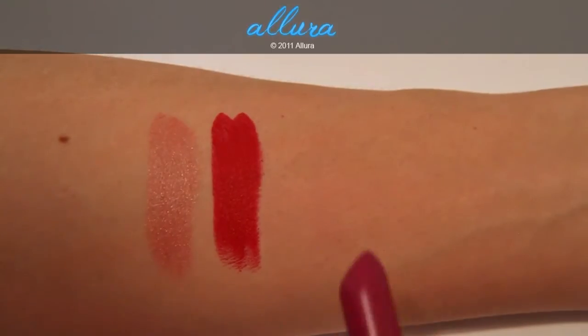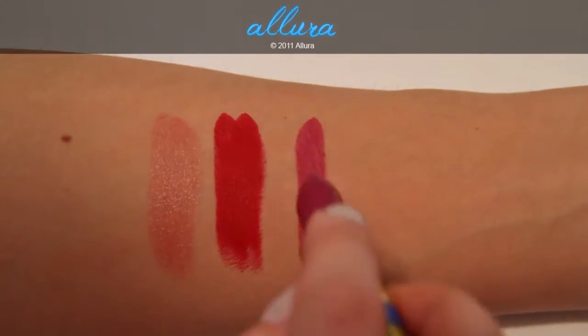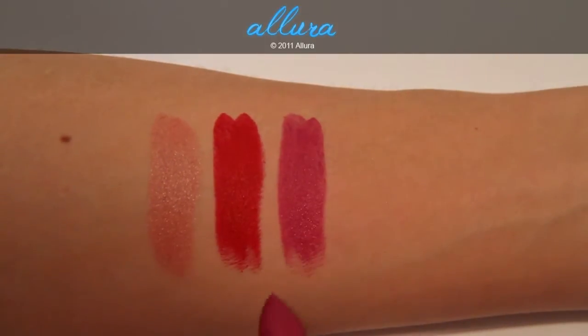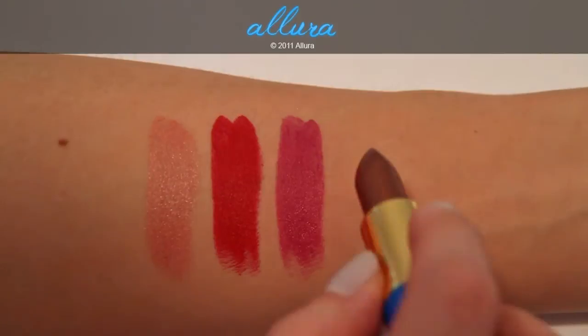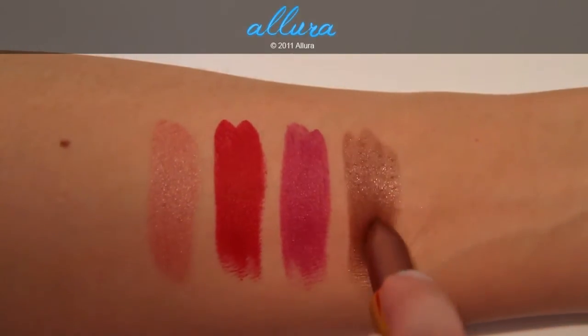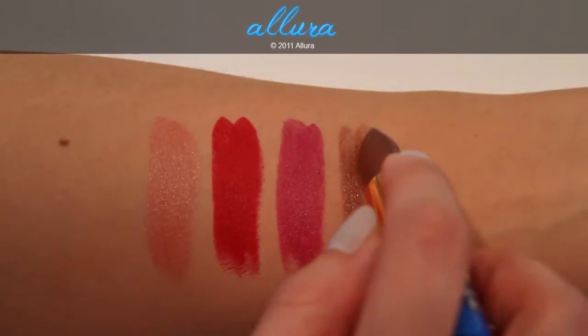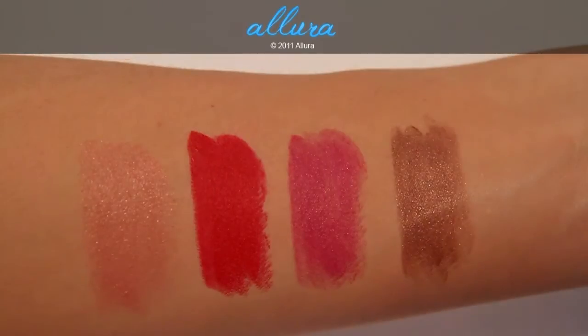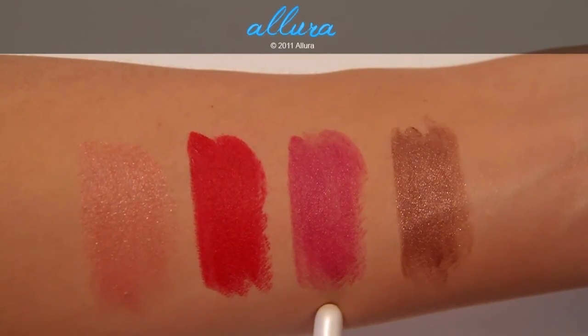Next is Spitfire, which is a satin finish lipstick. This is a magenta color. Last is Heroine, which has a frost finish. As you can see, it's very sparkly, and MAC describes this color as a brown bronze. So up close, we have Marquee, Russian Red, Spitfire, and Heroine.